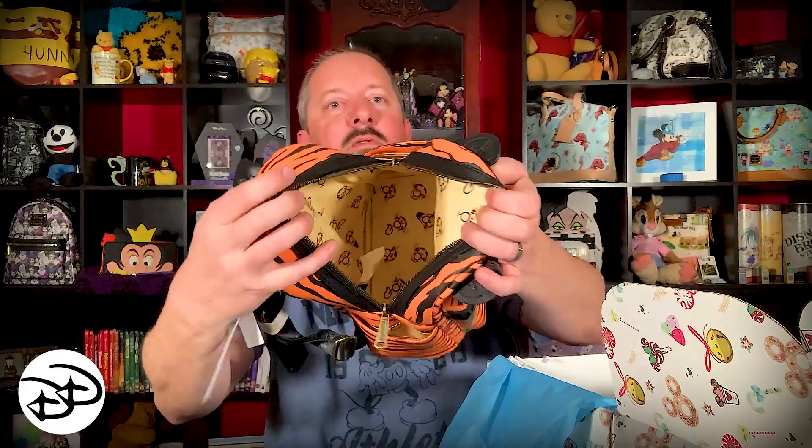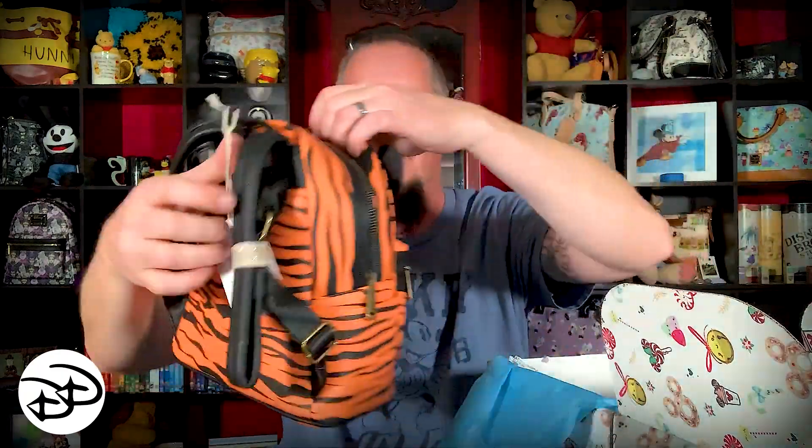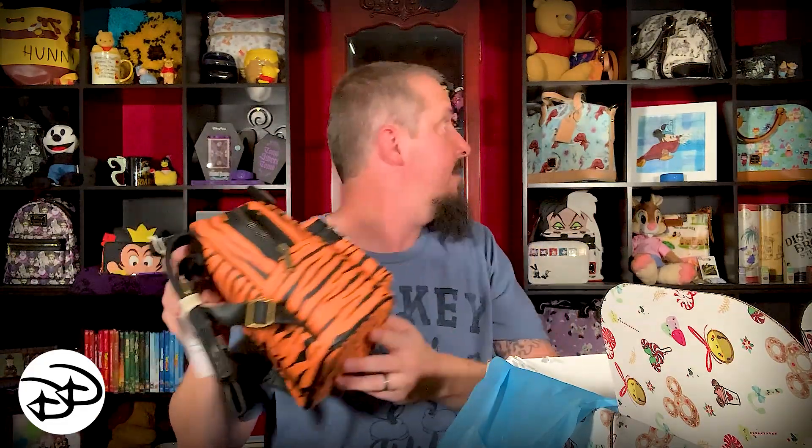Mary is gonna freak out — she's gonna love this. Mary is a huge Pooh fan and I see a Tigger Loungefly. Check this little dude out! Look how cute he is — I don't think I've actually seen this one before, he's all Tigger'd out. Tiggers are wonderful things. She's really gonna like that. Doesn't feel like there's anything inside, but I'll take a peek just in case. Nope, but the inside is cute.